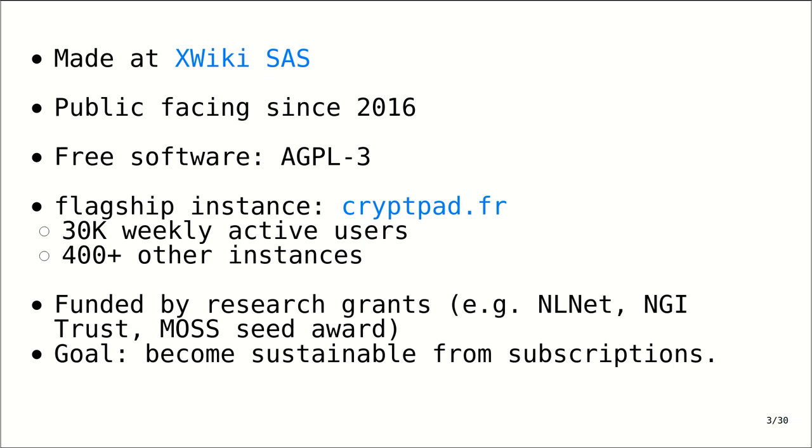It's made by a French company called XWiki, where I work. It's been public facing since 2016 with a lot of the key features such as drive being added in the last couple of years. It's licensed under the AGPL, which means we have our flagship instance at CryptPad.fr, which is about 30,000 weekly active users. But there are also over 400 other instances, at least that we know of. It's funded at the moment mostly through research grants.